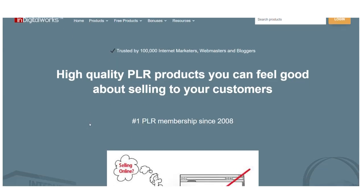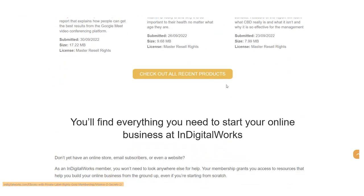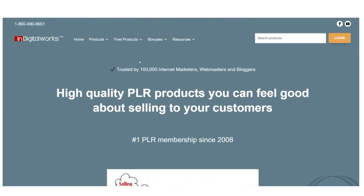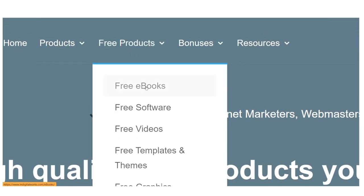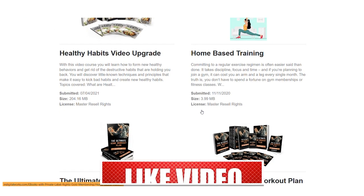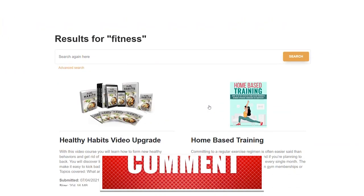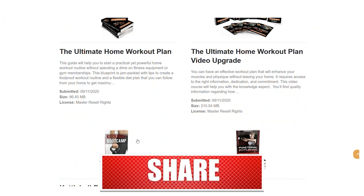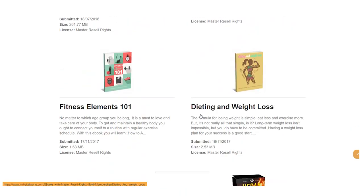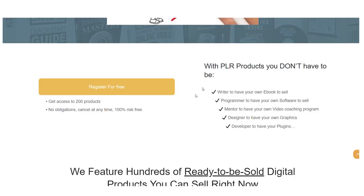You can then begin downloading a variety of free products from this platform. To access a page where you can download a variety of e-books, simply click on Free Products and then Free e-books. Free e-books must be downloaded as the initial step. Re-uploading those files onto this new money-making program can earn you a sizable passive income every day, and in certain cases, even every minute. In order to understand all the steps and not miss any important advice, you need to watch the complete video.